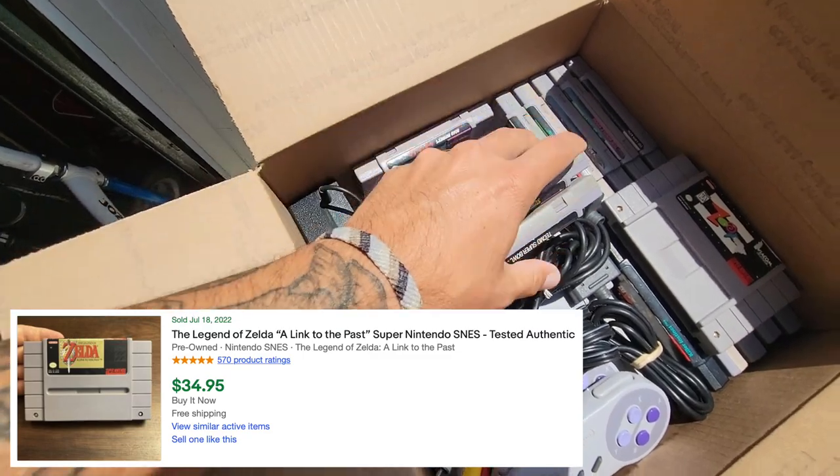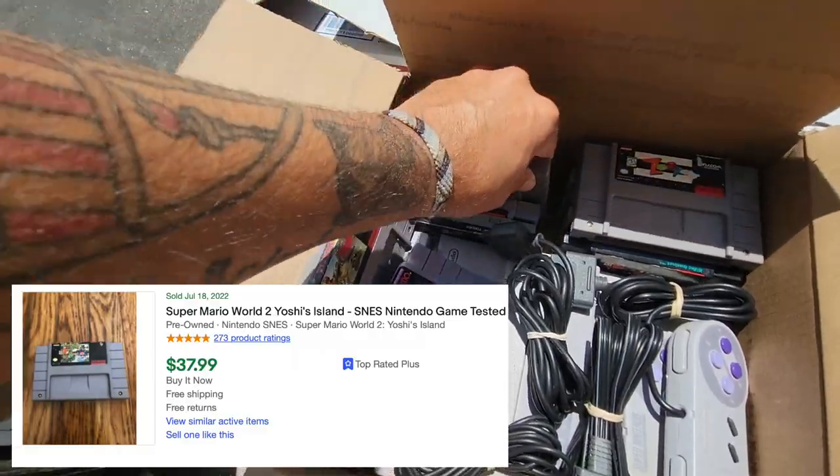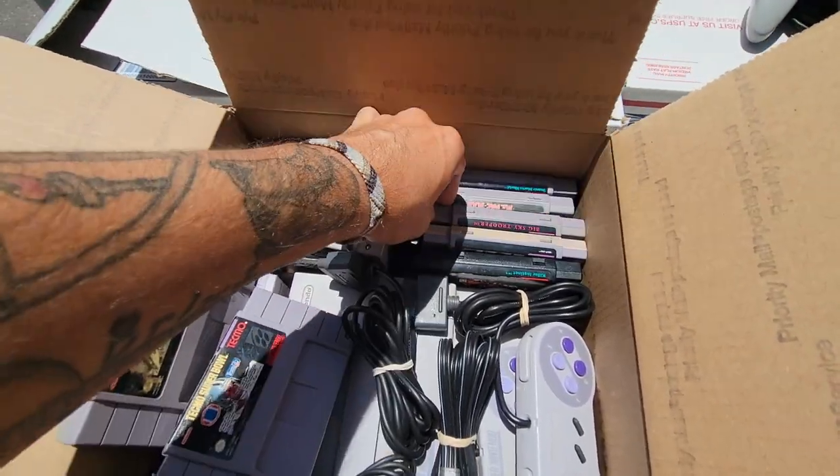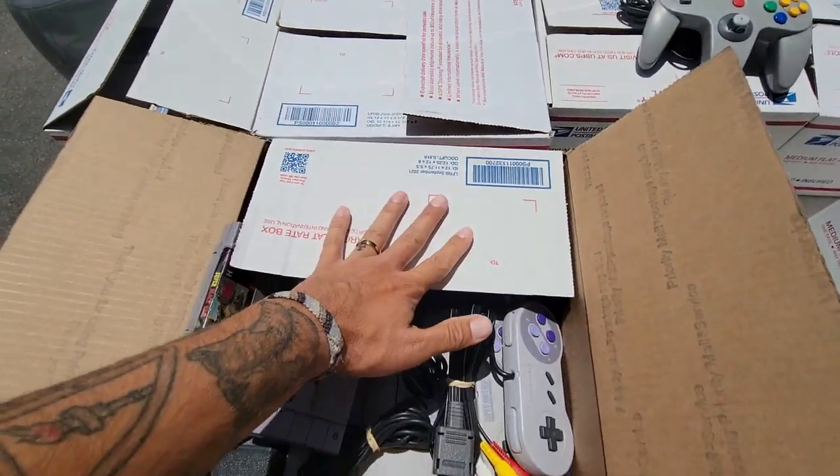Link to the Past right here. Batman Forever, The Jungle Book, Adventure Island, Yoshi's Island, The Lion King, Zoop, Super Mario World, Big Sky Trooper. What's Big Sky Trooper? I don't think I've ever heard of this one.